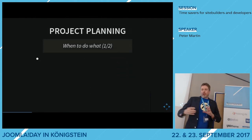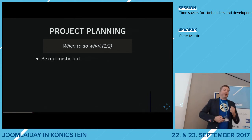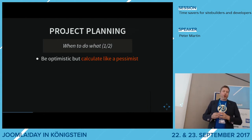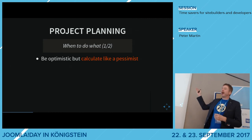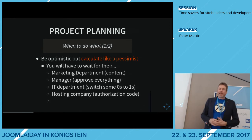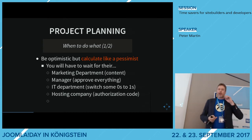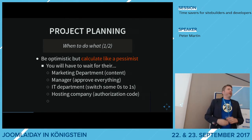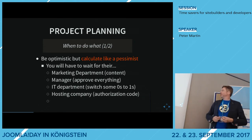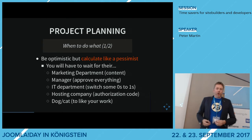Once you start the project, you have to do the planning. I'm a fairly optimistic guy, but some things I always have problems with is the calculation of planning. You should calculate like a pessimist. We all know how much time things cost, but we don't take into account what the customer takes of your time — waiting for content from the marketing department, the manager wants to approve everything, the IT department doesn't trust you, hosting companies are difficult with authorization codes, and everybody in the organization wants a say in the project. This takes a lot of time.